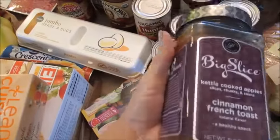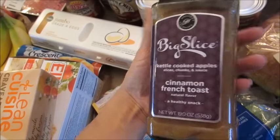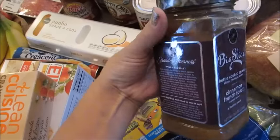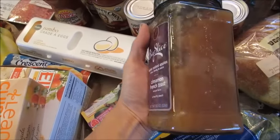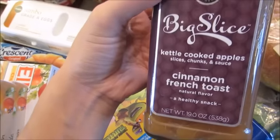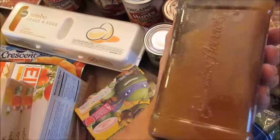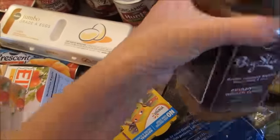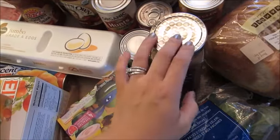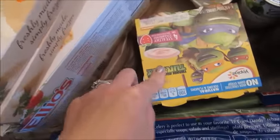I got some of the Big Slice in the jar — I've usually only seen these in the pouches, but I've tried this kind in the little packet. It's cinnamon French toast flavor and I was really happy to see this in the jar. This is an expensive product — the jar was about five bucks — but it's an absolute treat. They're super delicious, all natural, kettle cooked apples, just sliced and chunky sort of applesauce style, in the cinnamon French toast flavor. They had a couple other flavors too but I really like this one.